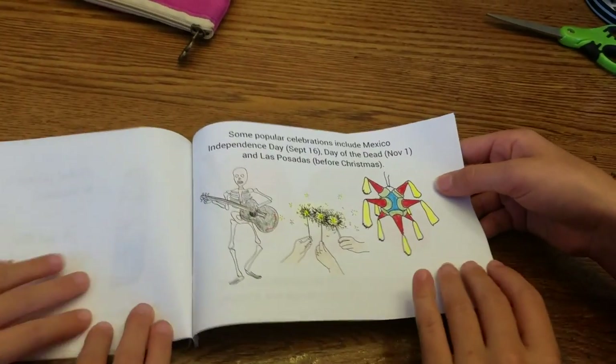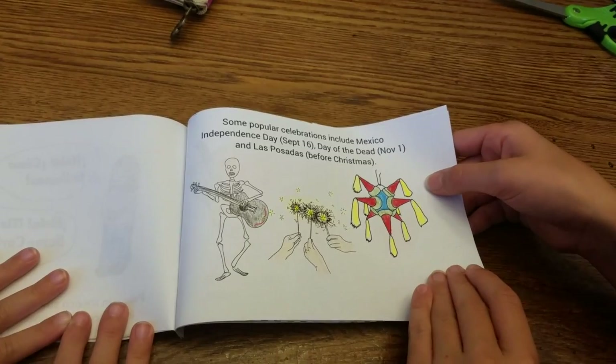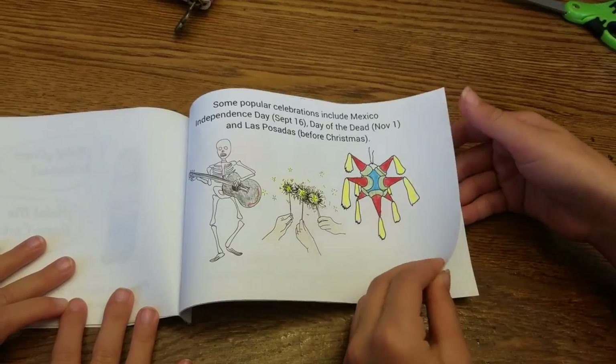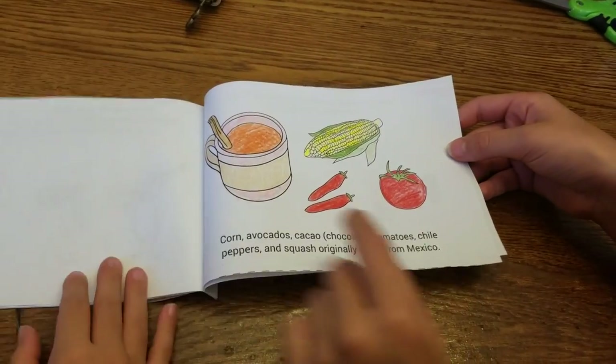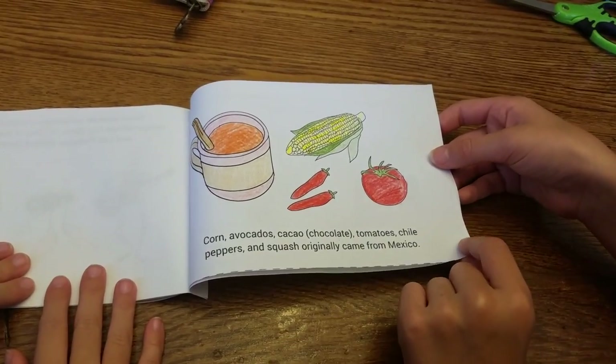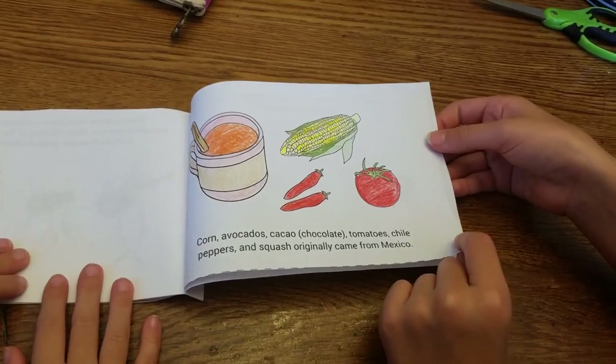Some popular celebrations include Mexico Independence Day on September 16th, Day of the Dead on November 1st, and Las Posadas. Corn, avocados, cacao, chocolate, tomatoes, chili peppers, and squash originally came from Mexico.